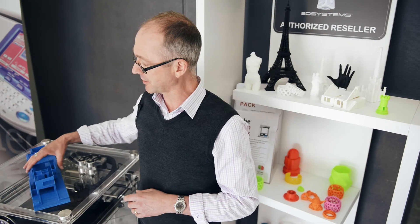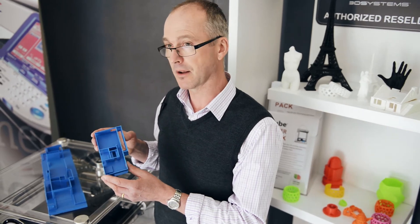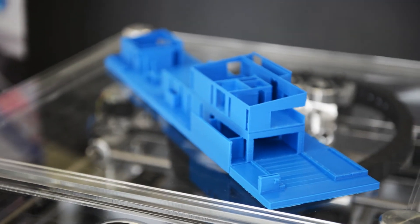One application we're excited to explore is working with architects to produce models such as this, so that their clients can actually hold a model of their house in their hands before the slab is even poured.